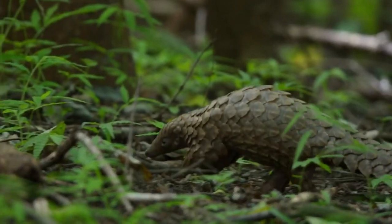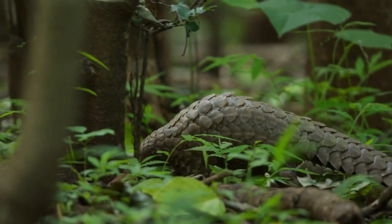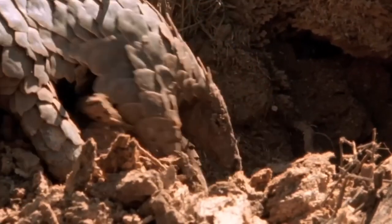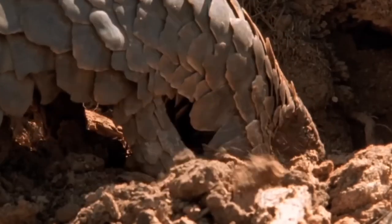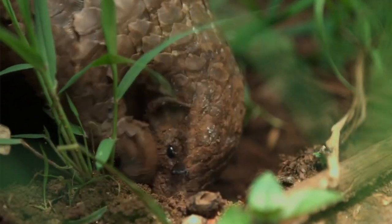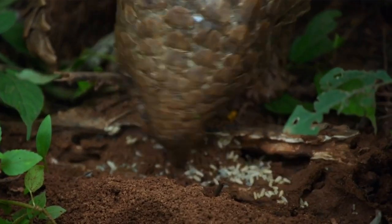Although they look like a reptile, they're actually mammals. The mini dinosaur-looking pangolin has hardened, overlapping, plate-like scales over their whole body. They have short legs, long noses, and sharp claws which they use in digging for insects.